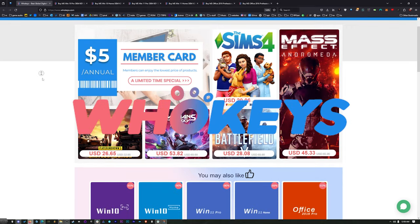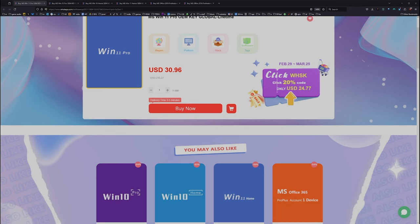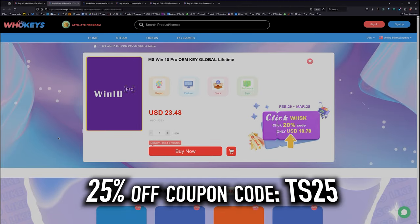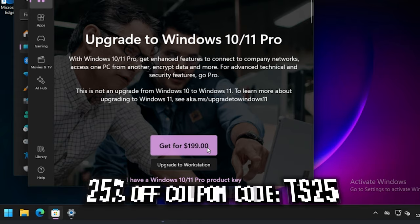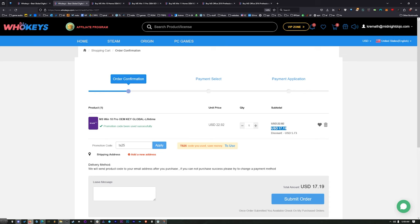Thanks to WhoKeys for sponsoring this video. These are OEM Windows keys, which means you do your own tech support. You're not going to be relying on Microsoft and they're generally locked to the hardware. We got a coupon code — click on Buy Now, put in coupon code TS25, hit Apply, and that price comes down to $17.19. When you compare that to the outrageous prices from Microsoft, you'd have to buy this many, many times to equal the price of one regular key from Microsoft.